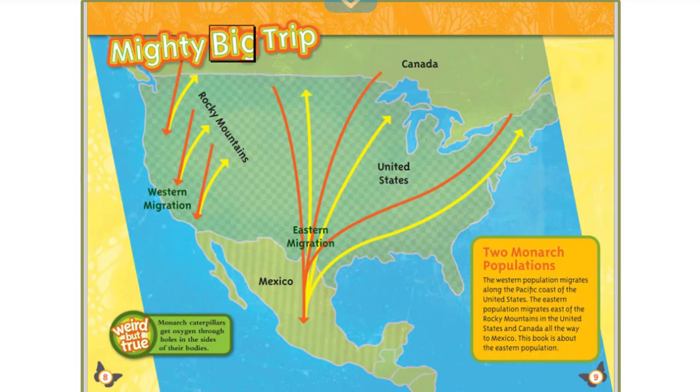Weird but true: monarch caterpillars get oxygen through holes in the sides of their bodies. There are two monarch populations. The western population migrates along the Pacific coast of the United States. The eastern population migrates east of the Rocky Mountains in the United States and Canada, all the way to Mexico. This book is about the eastern population.